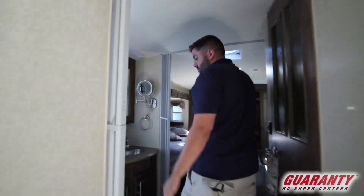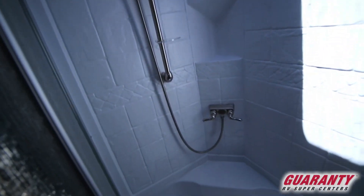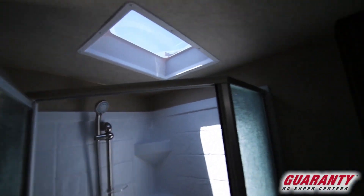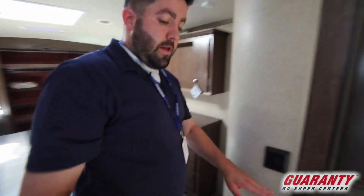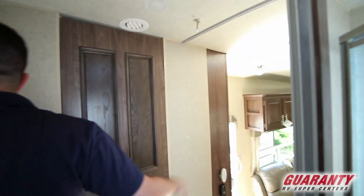As you come up here to the restroom, I really like this setup. There's a nice big corner shower here — I'll let you get in there and take a look. The sink is on this side with vanity storage and a nice magnified mirror. And then behind you, the reason I like this setup so much is it has the toilet and the shower separate, with slider doors on either side.